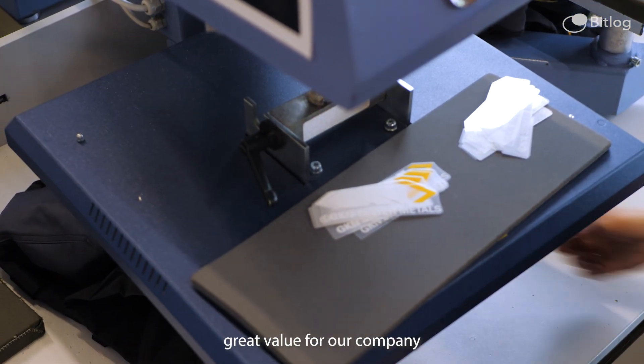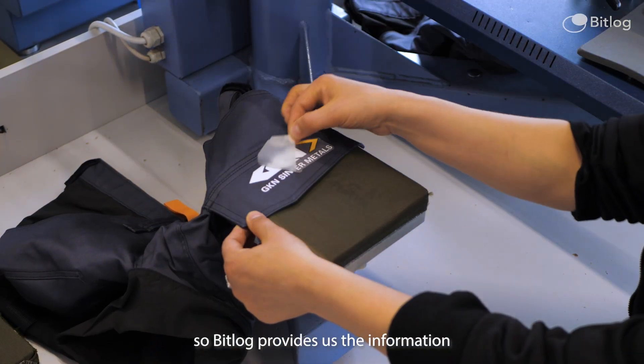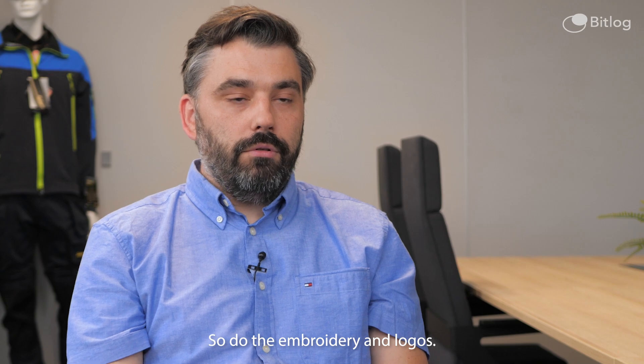The VAS feature provides great value for our company because it's actually a production environment. BitLog provides us the information on how we should treat the garments — whether to do embroidery or add logos.